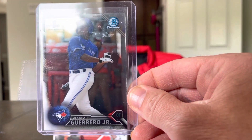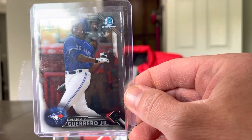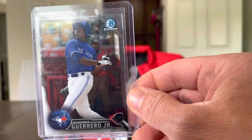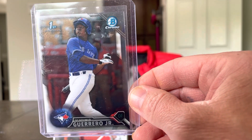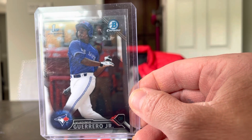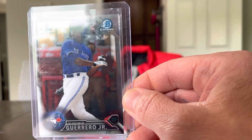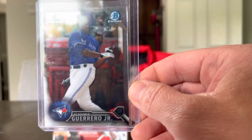Vlad Jr., first Bowman. I picked this one up for — I think it was $20. But looking at what it's going for on eBay right now, it's already a $25, $30, $35 card. So he's on track for some great stuff in his career. I'm super happy for that Vlad one. I'll probably send that one out to get graded also. That's centered up pretty nicely.